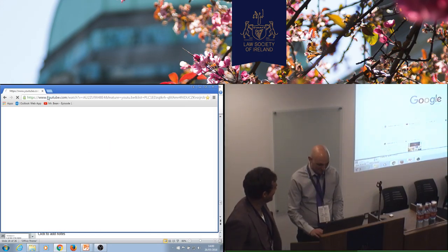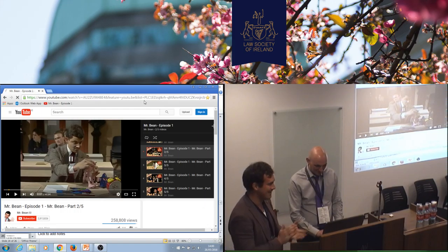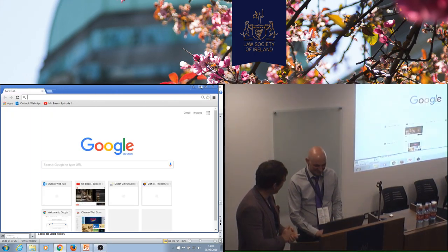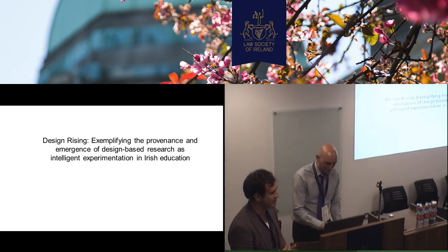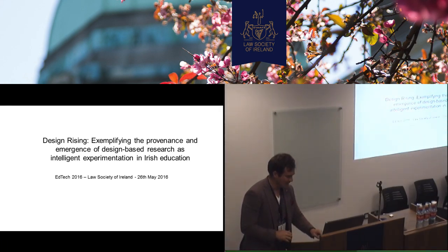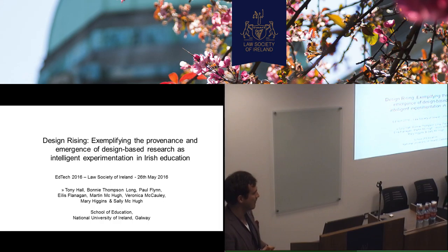Hi guys, good afternoon everyone. I'm a former English teacher and it's very hard... Is it working? Sounds working. Oh super, thanks very much. So our talk today is on our research approach in Galway. We have several projects in a variety of different contexts. Bonnie and I — I'm presenting and Bonnie is going to answer all the really difficult questions at the end. We agreed this morning. We're presenting on behalf of our colleagues, some colleagues in New York, who are doing this type of research.